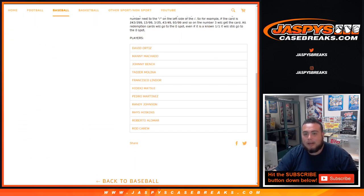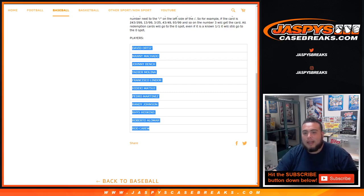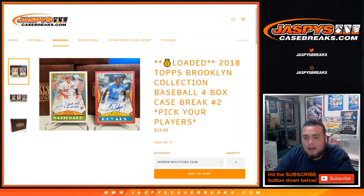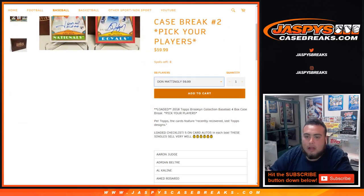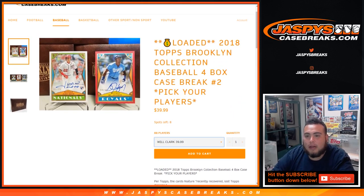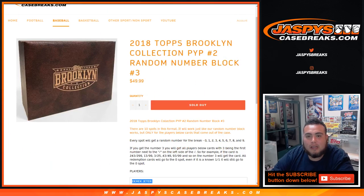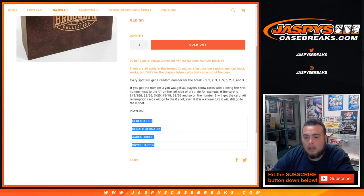We still have a full ten left at $49.99 for these players: Ortiz, Machado, Bench, Molina, Lindor, Matsui, Martinez, Randy Johnson, Hodgkins, Alomar, and Robbie Cano. Once we sell these two, and of course the pick-your-players still remaining — McCutchen at $20, Mattingly at $60, Votto at $50, Brian at $80, Mariano Rivera at $70, Reggie Jackson $50, Ryne Sandberg $40, Will Clark $40 — then we can open up the four-box case break of 2018 Brooklyn baseball. Appreciate it guys. This was the Pick Your Player random number block number three of Topps Brooklyn Collection. Thank you.